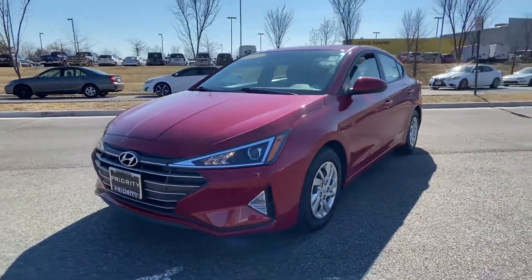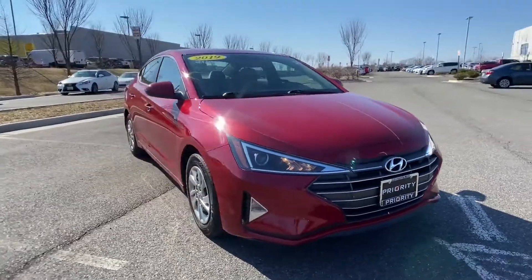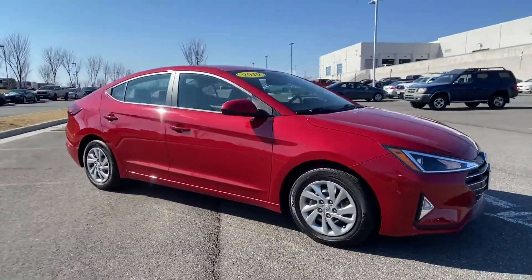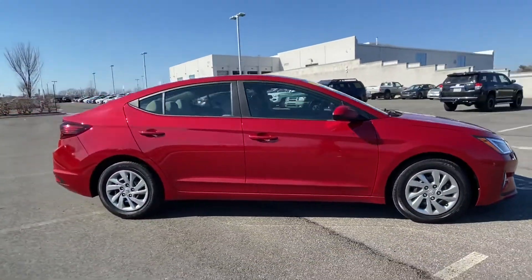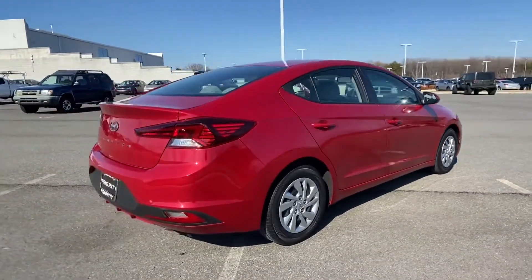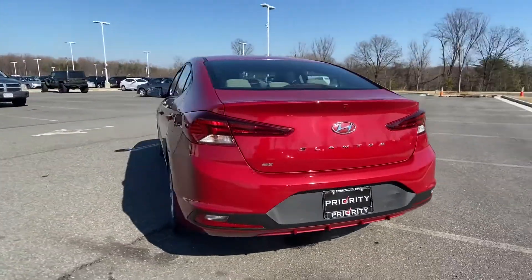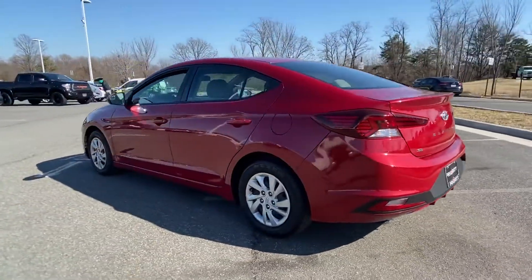2019 Hyundai Elantra with less than 33,000 miles on the odometer. This sedan combines safety and comfort with style and performance. It features an excellent mix of comfort and handling, along with a backup camera, pass-through rear seat, Bluetooth, brake assist,